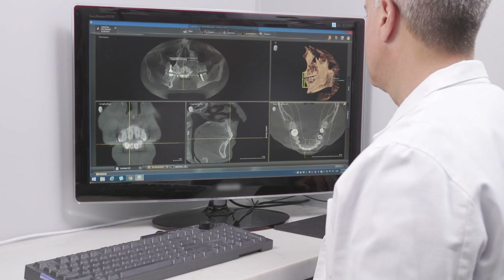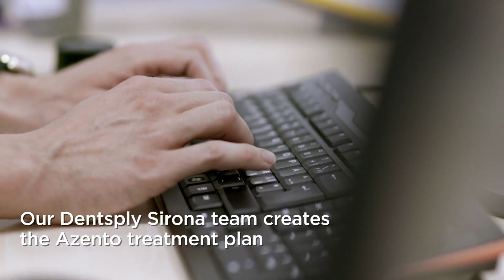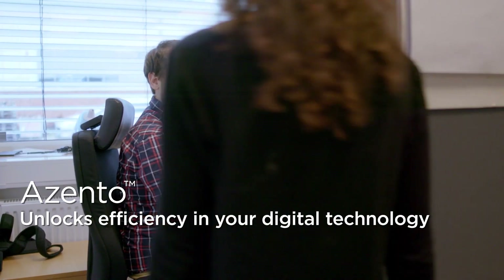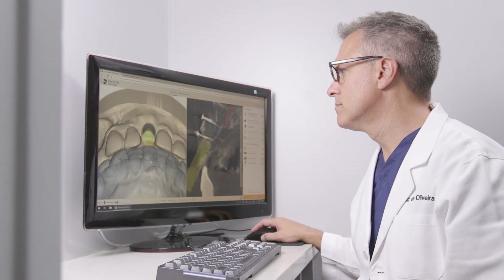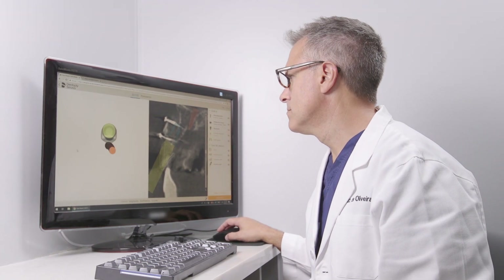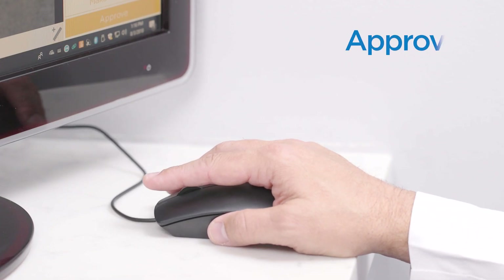intra and extra oral scans, along with a brief order form to the case management portal using any web browser. Once the patient's scans are uploaded into the case management portal, a complete, customized treatment plan based on over 200,000 previous surgical guides for implant procedures is transmitted within 24 hours for you to view and approve.